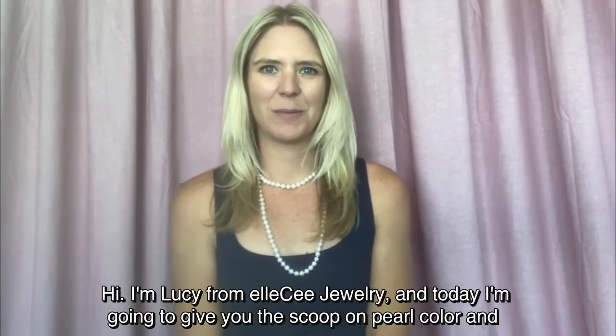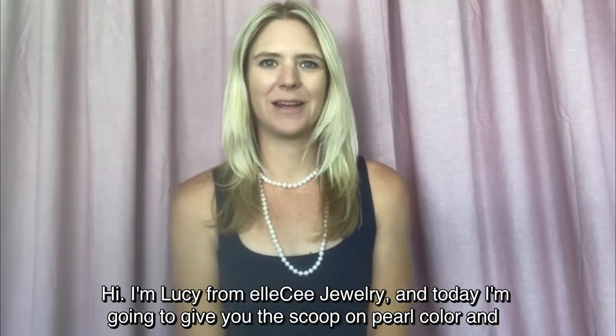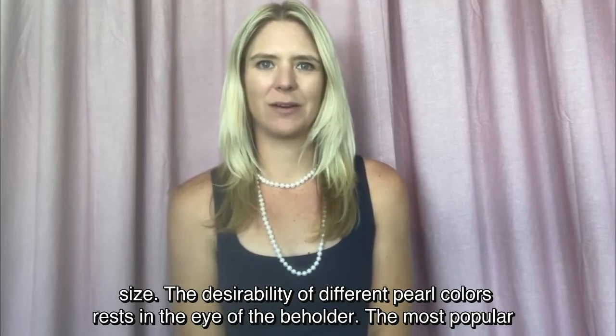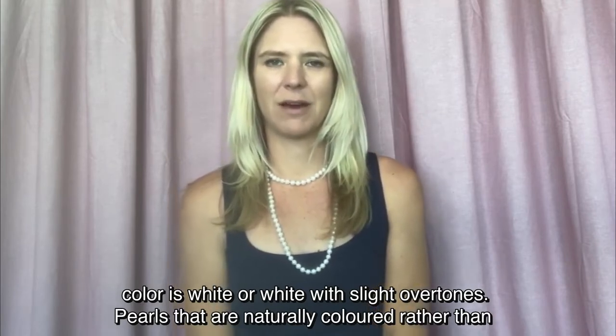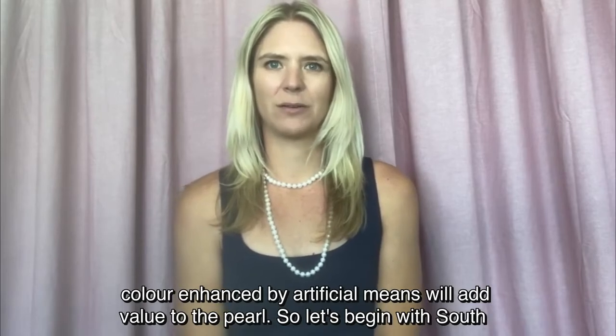Hi, I'm Osie from LC Jewellery and today I'm going to give you the scoop on pearl colour and size. The desirability of different pearl colours rests in the eye of the beholder. The most popular colour is white or white with slight overtones. Pearls that are naturally coloured rather than colour enhanced by artificial means will add value to the pearl.